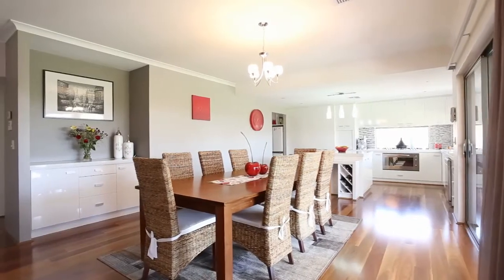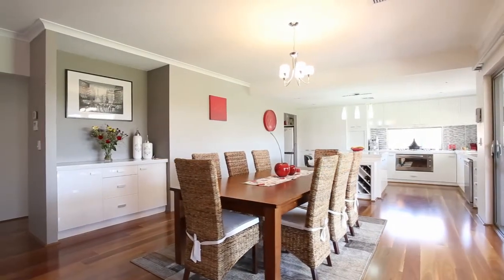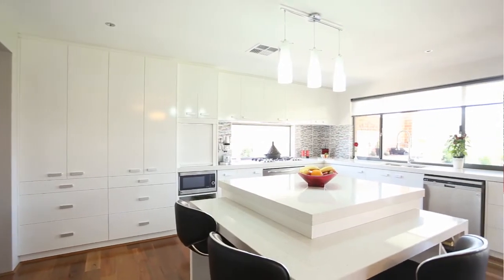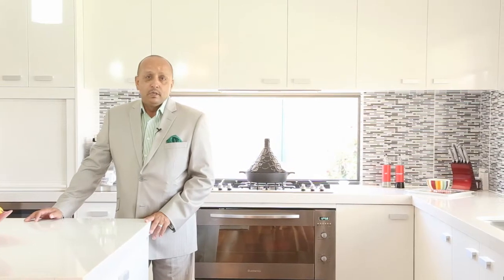The dining area is large enough to take the largest of tables for the whole family to sit down and enjoy a wonderful meal together. The chef's kitchen is the ideal place to sit back and while away the hours cooking and entertaining the family as well. You've got wonderful laser stone bench tops, stainless steel appliances throughout, and again quality fittings and fixtures abound.